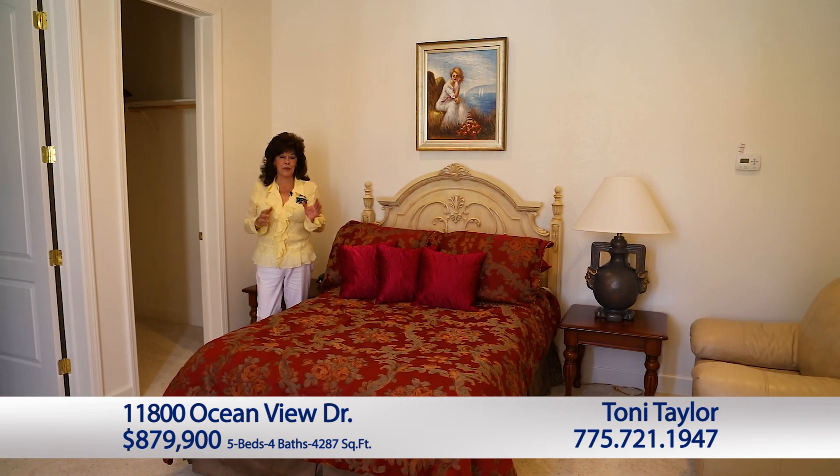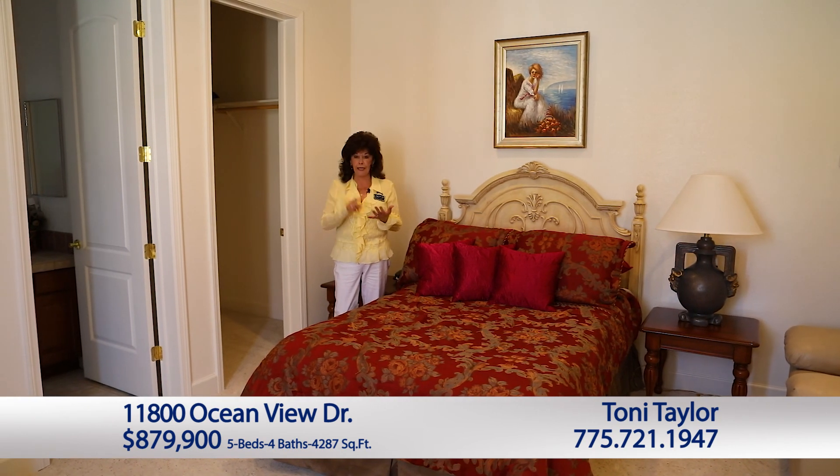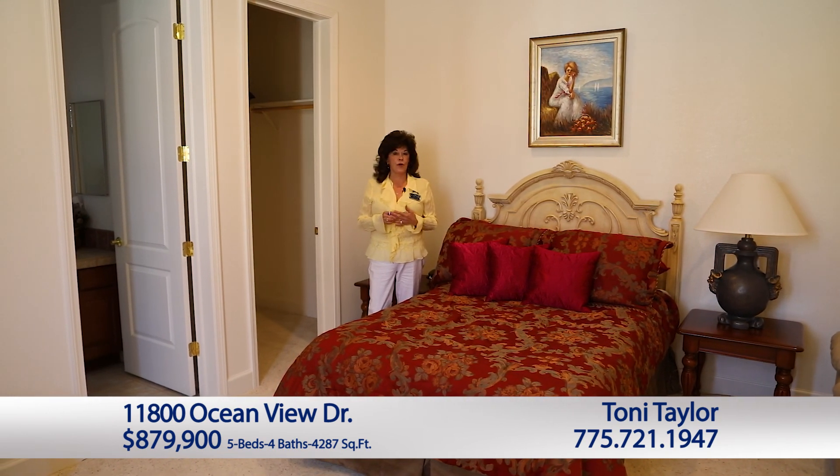Before we see the beautiful backyard, I just wanted you to take a peek at this darling casita. It has a full bath, and it can house your in-laws, your outlaws, or your drop-in guests.